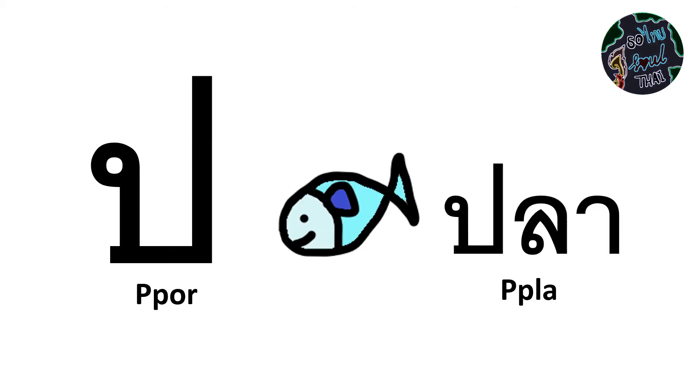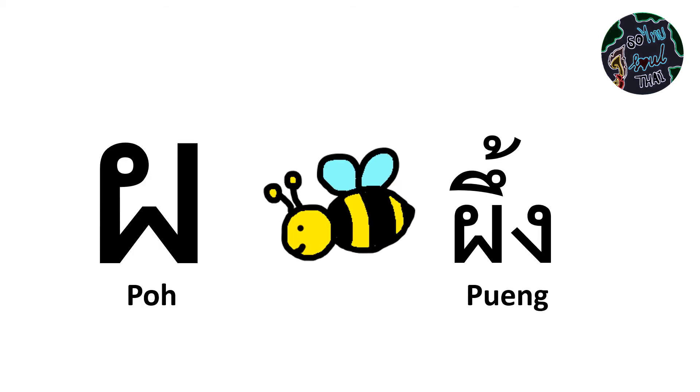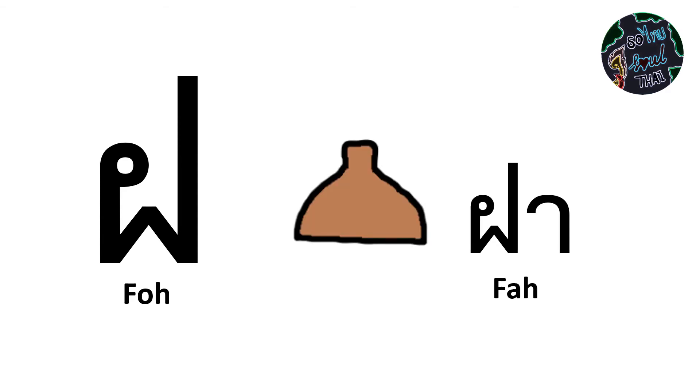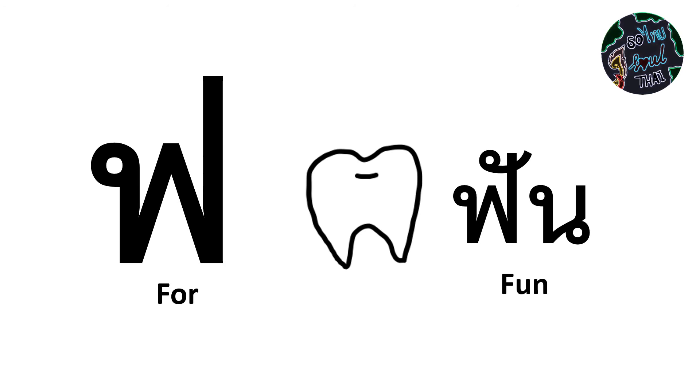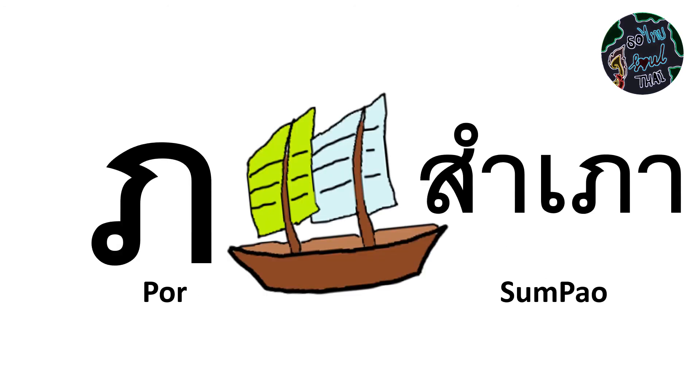บอใบไม้, ปอปลา, พอพึ่ง, ฟอฟา, พอพาน, ฟอฟัน, พอสัมภาว.